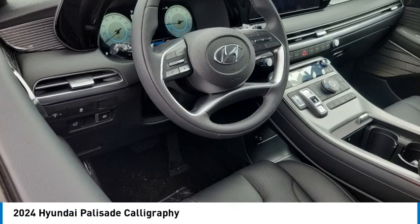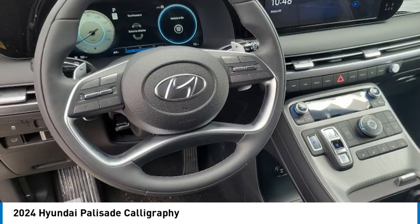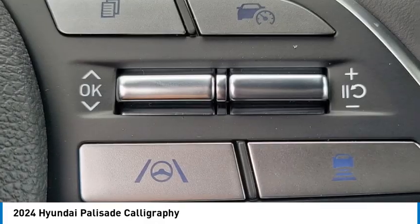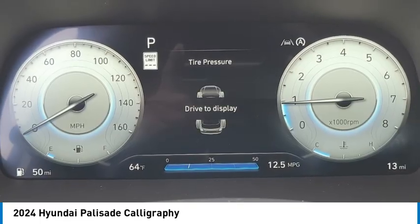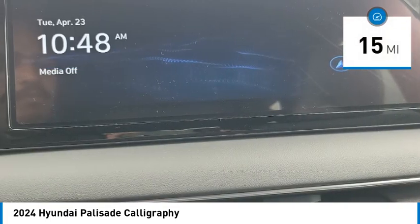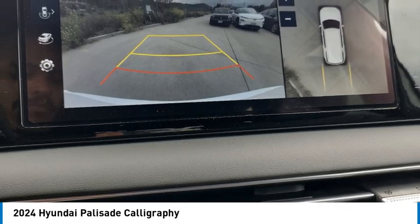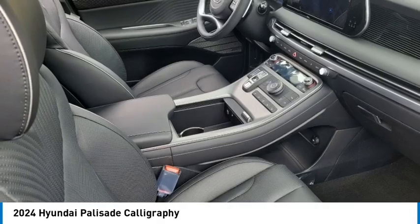We are pleased to show you the 2024 Palisade. The Hyundai Palisade includes loads of interior room, third row seating, and a stylish exterior. Throw in all the additional technology features and your family will be thrilled to ride around in style. Priced below $55,000, this vehicle has less than 100 miles, and offers reliability and good looks at a great price. Come in and take a test drive today.